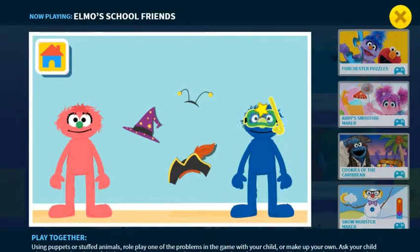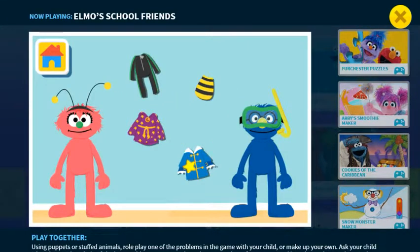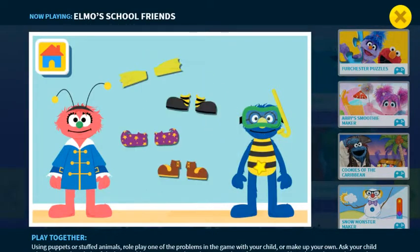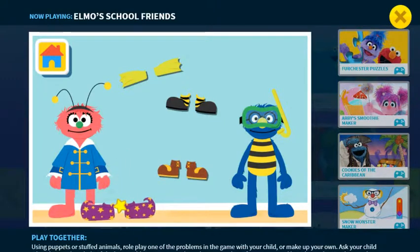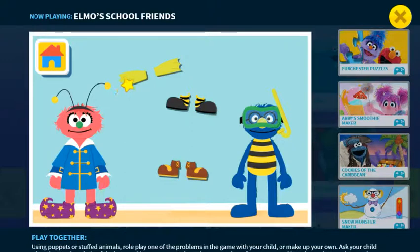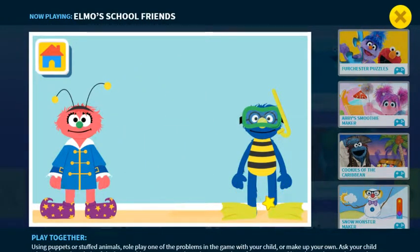Help Jack and Jill get dressed! Whoa-ho-ho! Nice threads! You guys look great! Say cheese!